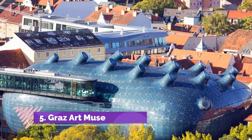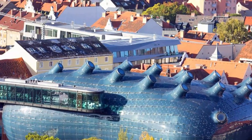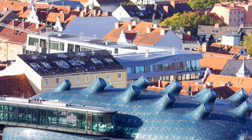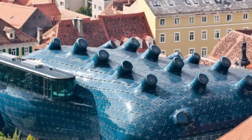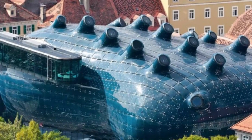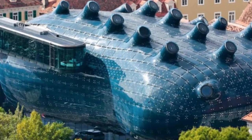Number 5: Graz Art Museum. Looking a little like some alien lifeform plunked in the middle of Graz's splendid old architecture, the ultra-modern Graz Art Museum (Kunsthaus Graz) was built in 2003 to mark the city's choice as the European City of Culture. Focusing on works of contemporary art of the mid-20th century, the gallery hosts artists from around the world with regularly changing temporary exhibits.